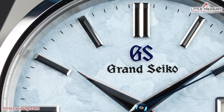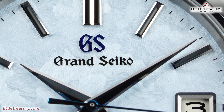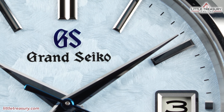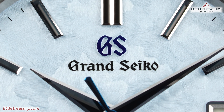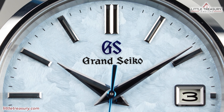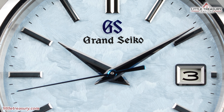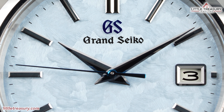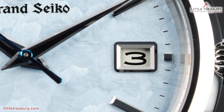The dial has the lion's mane texture that can also be found in other famous models such as the SBGA413, but in this case it is in a light blue tone that represents a sea of clouds outside of the Shinshu Grand Seiko studio where this piece is made. The GS logo can be found at the top middle portion applied with a blue tone, and a black printed Grand Seiko beneath it. The dial markers are rectangular, and a double marker exists at the 12 position. They are all polished excellently to match the case. A black minute track can be found between each dial marker. The hour and minute hands are classic Dolphin style with sharp facets, and a blued second hand to match the GS logo.